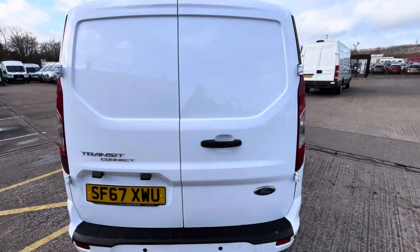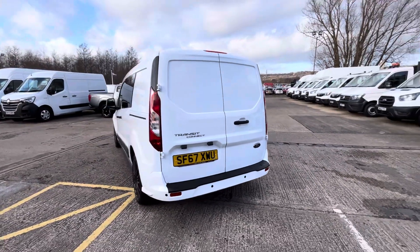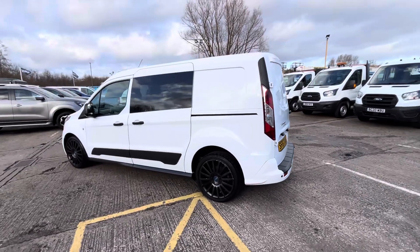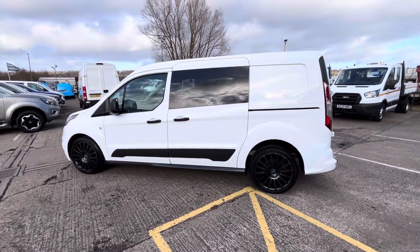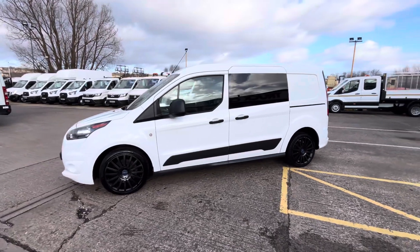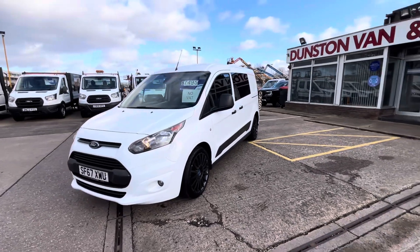It's one previous keeper and it'll come with a full year's MOT, all fully serviced before it goes out. We've got some service history from Ford for it, which has just been done in the last two years — there are a few bills there from the local Ford dealer. You've got alloy wheels on there as well.